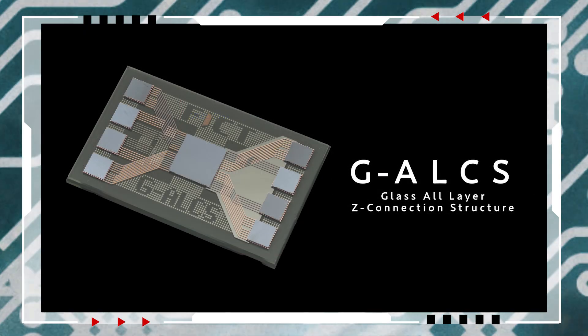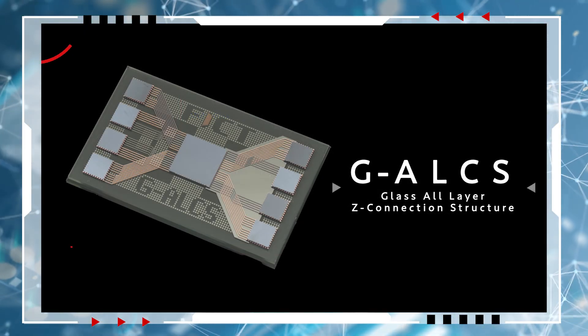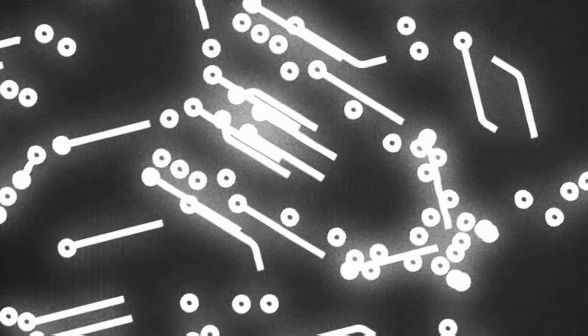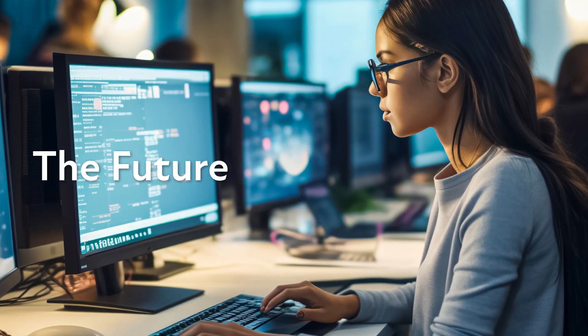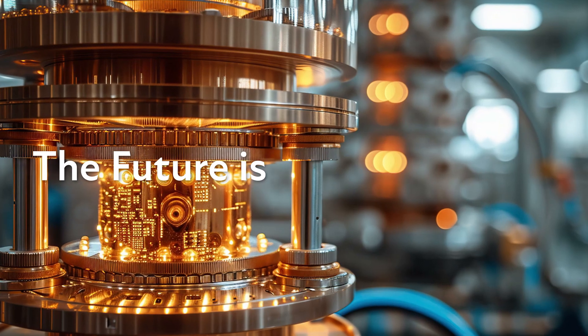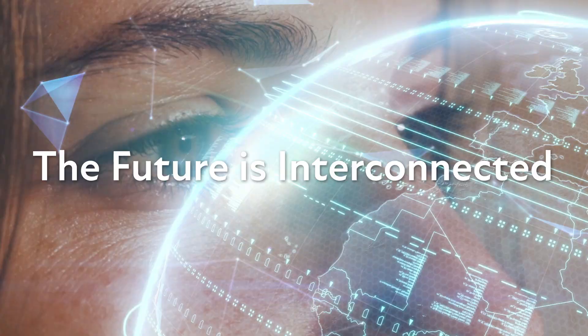Glass has garnered significant attention due to its superior properties compared to organic materials. We believe that maximizing the potential of glass will pave the way for new advancements in semiconductor-related products and become a game-changing technology.